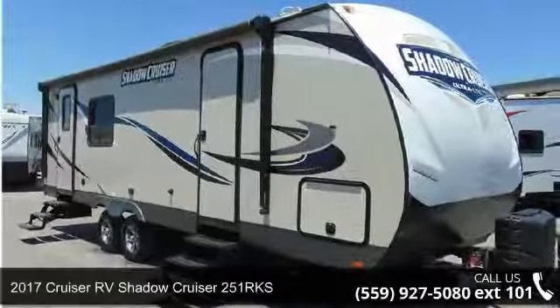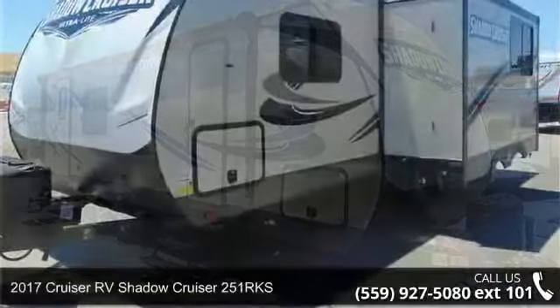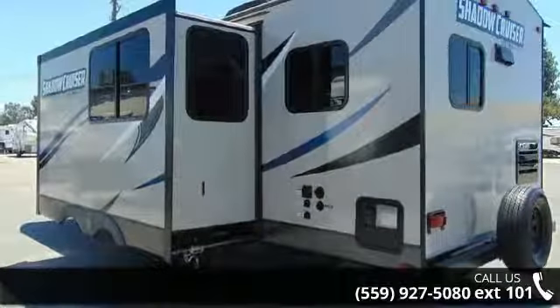Travel in style with this 2017 Cruiser RV Shadow Cruiser 251 RKS. Whether you are planning on vacationing, adventuring, or just relaxing, this travel trailer does it all.